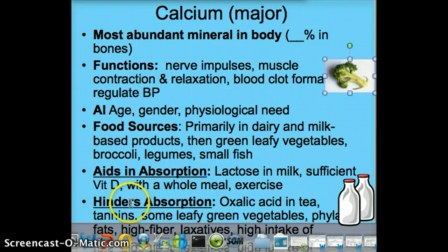It's important to know what aids or hinders calcium absorption — these affect its bioavailability. Having lactose in milk makes it easier for your body to absorb calcium. Having enough vitamin D is essential, as that is one of its main roles. Consuming calcium with a whole meal helps, and so does exercising. As a child, bioavailability is actually greater — you absorb about 75% of the calcium you consume. Things that hinder absorption include oxalic acid, tannins in tea — these bind to calcium so your body can't absorb it — as well as leafy vegetables, high fiber, and laxatives.